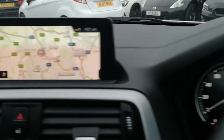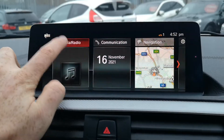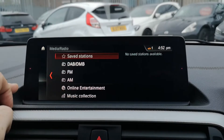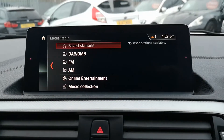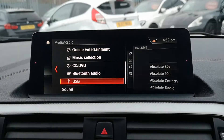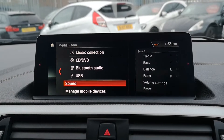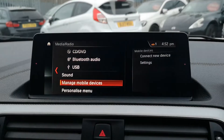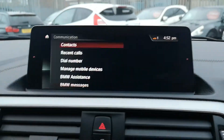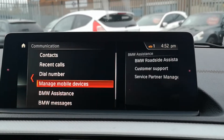The pro nav is touchscreen — if you click on media and radio you can see you've got DAB, FM, and AM alongside online music, and other collections. You've also got CD, DVD, Bluetooth for media streaming, USB, different sound options, and you can add your mobile phone. Going into communications, click on manage mobile devices and connect a new device and you'll be away.